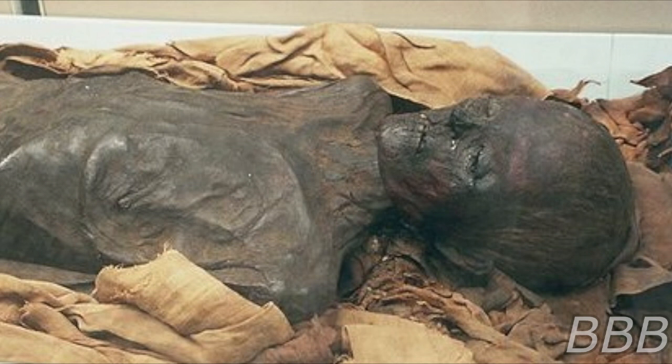Traces of ink have been found within SCP-5760's inner left wrist, indicating SCP-5760 had a tattoo at some point, although it has been rendered unreadable through decay. Any damage made to SCP-5760 repairs at an extremely rapid pace, with a large cut to the abdomen during an attempted autopsy fully closing itself within 15 seconds. The nervous system of SCP-5760, however, is fully intact and functional.